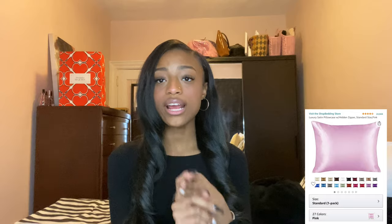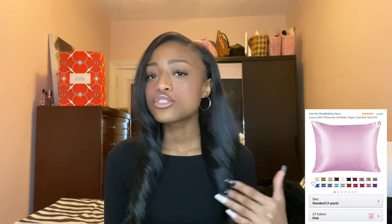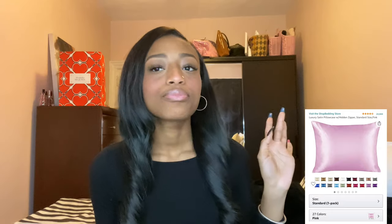I've been using satin pillowcases for years — that's all that I use. I have a pink one, a black one, and a white one. If you have natural hair or just don't like wearing bonnets, satin pillowcases are great because they allow moisture to stay in, whereas cotton pillowcases strip your hair of its natural oils. They're also really good for your skin — if you're acne-prone, a satin pillowcase will help your skin stay fresh, clean, and nice looking.